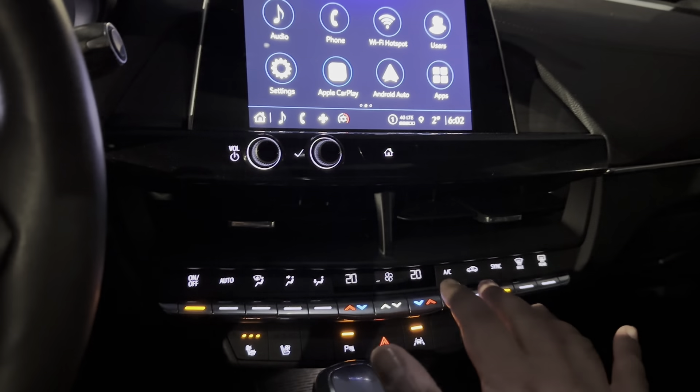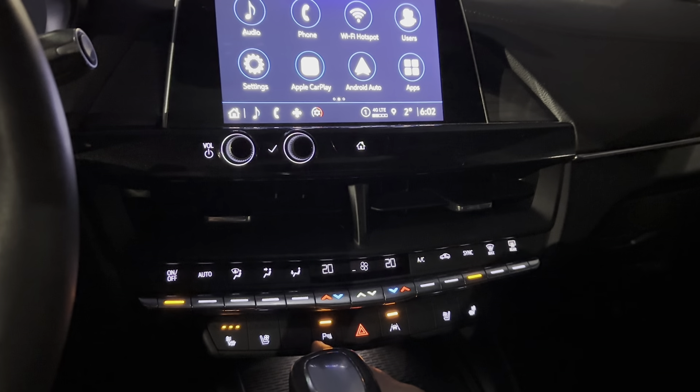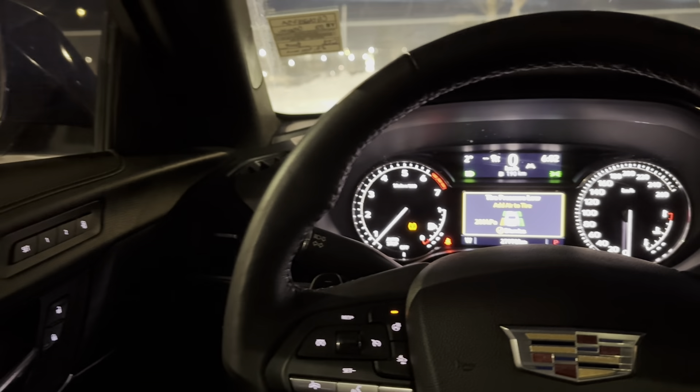You have dual-zone climate control, lane-keep assist, and you can disable the parking sensors if you wish. On the steering wheel, it of course has adaptive cruise, and the Wi-Fi hotspot, again, as I mentioned before.